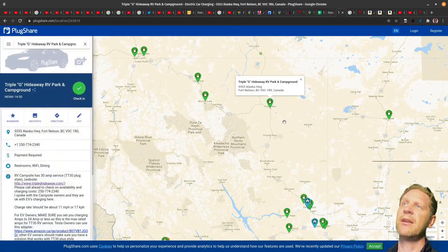I've added these to PlugShare. If I click on this one in Fort Nelson — this is Triple G Hideaway RV Park and Campground — I've added the phone number. For all the ones I've added, they only have 30-amp service. You need a special TT30 plug — that's the type of plug those campsites have for 30 amps, a standard 30-amp service. The key thing is you need a special adapter.